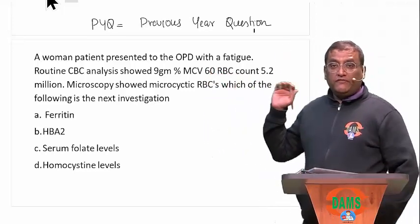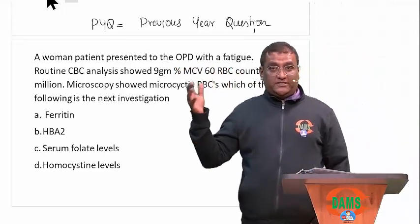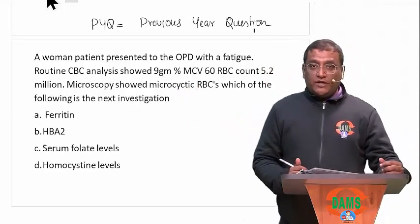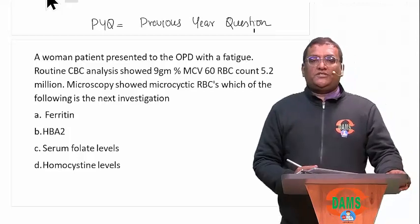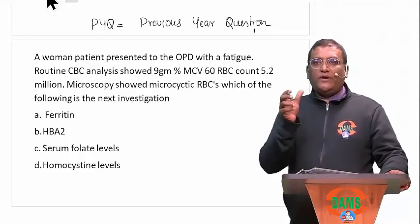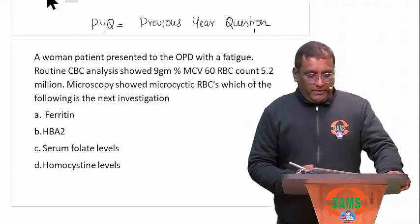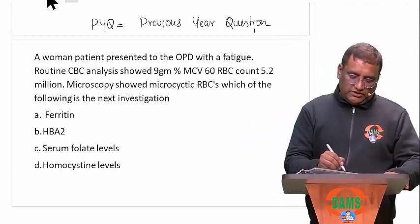Let us look at one of the previous year questions that is going to be discussed in your PYQ kebab series that Dams is going to bring you. For pathology, I am going to present you just like your DVT. We will end up quickly having all view of all the important PYQ. So let me take this question first — what you are seeing in this.